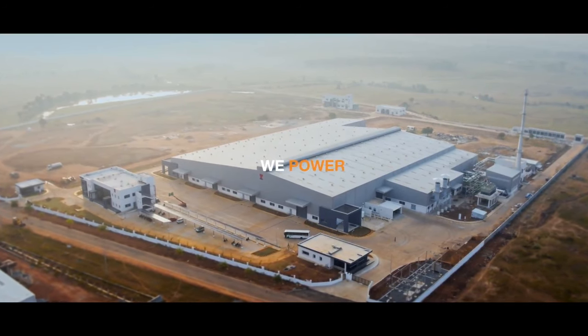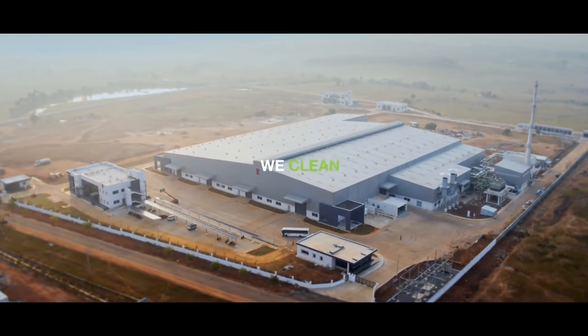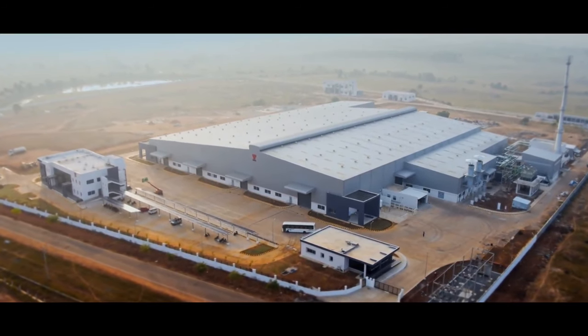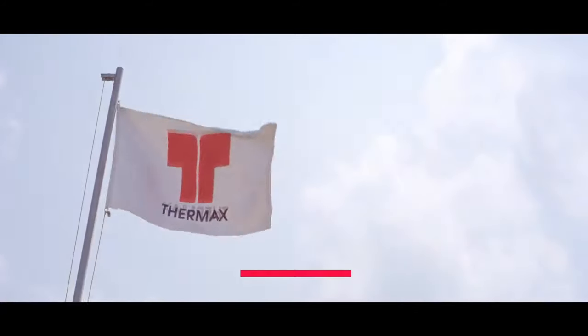We heat, we cool, we power, and we clean — and this is what makes us the globally respected high-performance organization. That is what makes us Thermax.